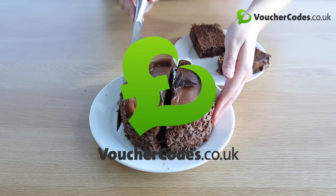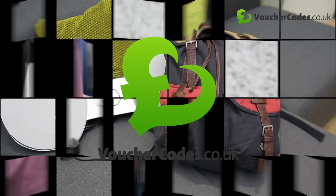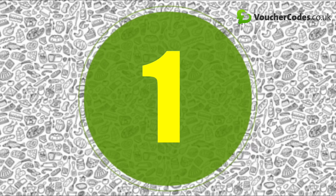Hello, we're VoucherCodes.co.uk and welcome to Money Saving Life Hacks. We're going to show you 12 awesome life hacks you can store in your memory to help you save money and make your life a little bit easier in the future. Let's go!